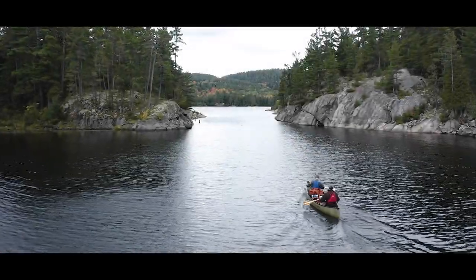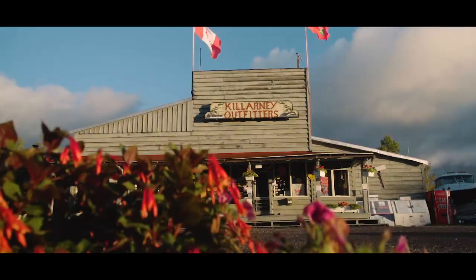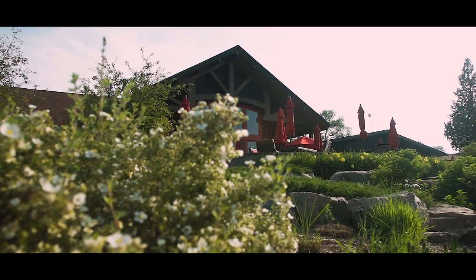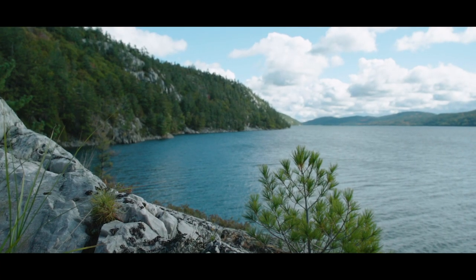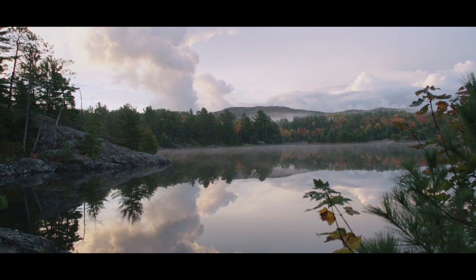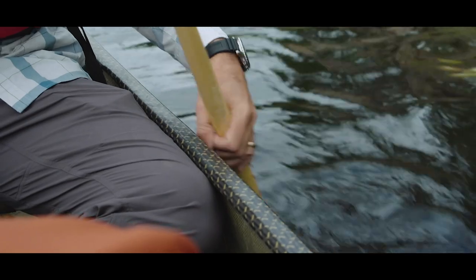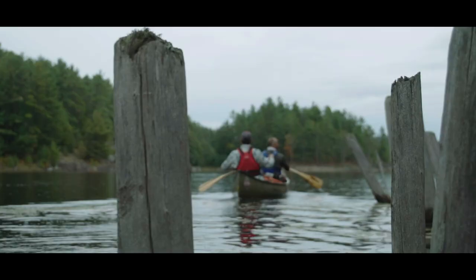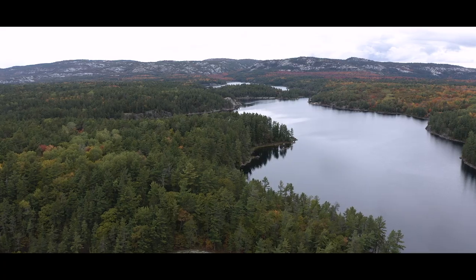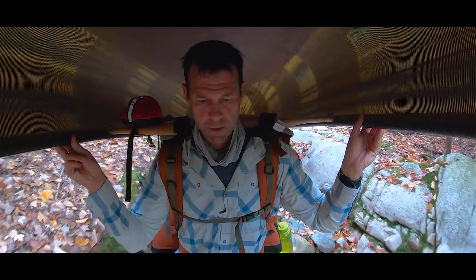This week on Paddle Tales we're setting out on a five-day canoe trip in Killarney Provincial Park with the help of Killarney Outfitters and the beautiful Killarney Mountain Lodge. Killarney is hands-down one of the most gorgeous natural playgrounds in the world, but it's also challenging terrain. For the route we're taking we've got a lot of ground to cover, and we're starting the adventure in a remote corner of the park with loaded packs and a portage recognized as one of the toughest around.